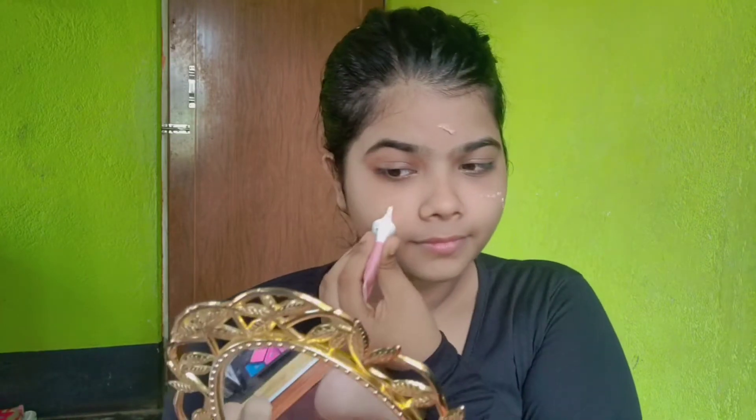For the base today, I will not apply foundation — I am applying Pond's BB Cream. I am applying the BB Cream on the face and then we will blend it with the face, because it is a cream product and cream products look better.